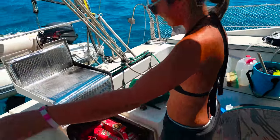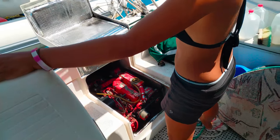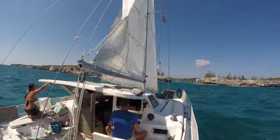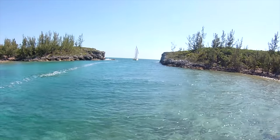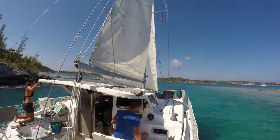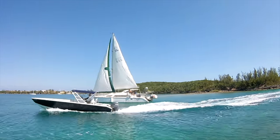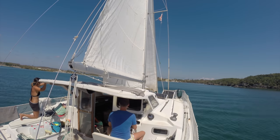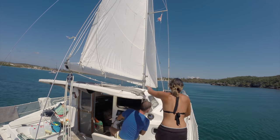Diana's filling up the coolant. We're going to try to enter into Hatchet Bay under sail, but this is our redundancy. Relieved that we were through the cut, we then slowly sailed onto anchor.